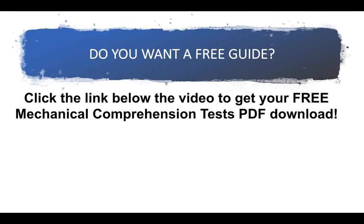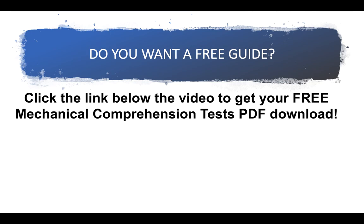Do you want that free guide I mentioned about how to pass mechanical comprehension tests? Click the link below this video to get your free PDF guide — you can have it within one minute and start practicing. It includes loads of mechanical comprehension tests and sample questions. I'd love it if you gave me a thumbs up, and don't forget to subscribe to the channel. Let me know in the comments how you got on and how many you got out of 10. I hope you have a wonderful day — thank you very much for watching.